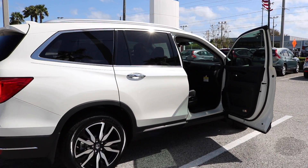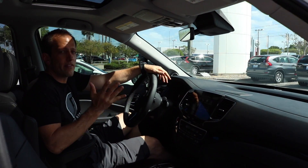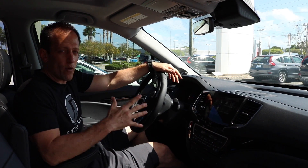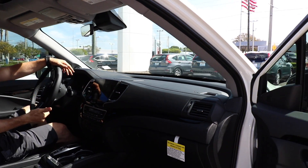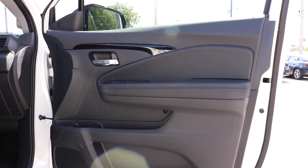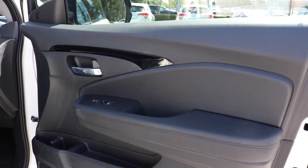Here we are inside the Honda Pilot. This one is the Touring trim level — there is one trim higher. If you're looking for certain things like ventilated seats, this one doesn't have it, but it has a lot of other features. Let's start with the door panels. When you look at the door panel you're going to see a lot of dark black, but I think that's a good thing — a lot of families are going to use this vehicle and dark plastics are going to hide all that dirt from the kids.